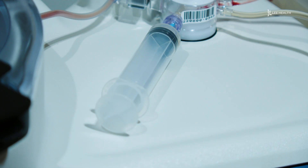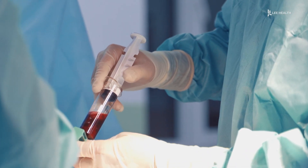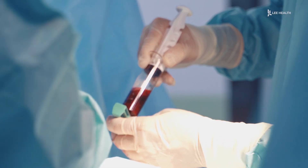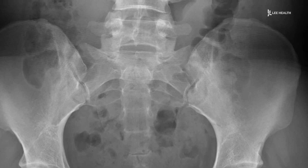BMAC stands for Bone Marrow Aspirate Concentrate. It's utilizing the body's own healing properties to heal itself. It's essentially a stem cell therapy that can help reduce inflammation. We generally use it for people with arthritis and major joints, typically the knee or the hip.